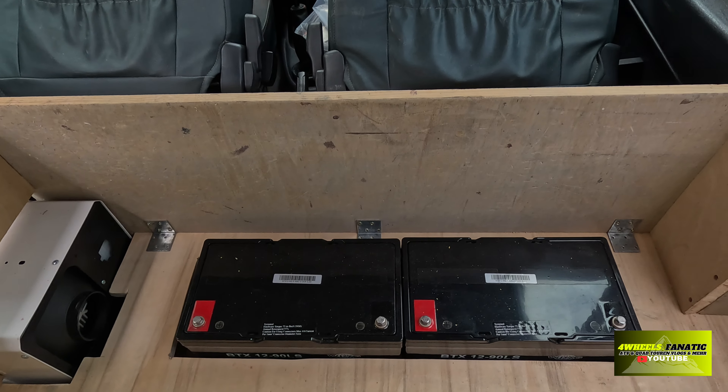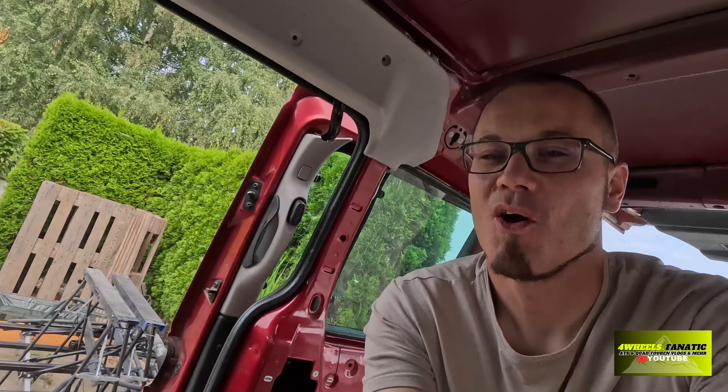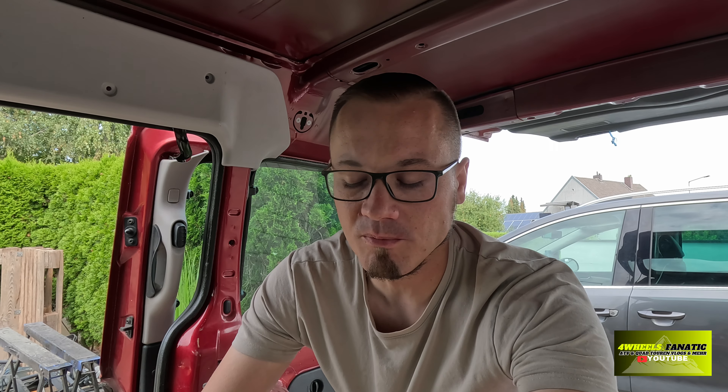Da sehen wir zwei Batterien. Ich hatte in meinen letzten Videos erklärt, dass der Plan für die Batterien eigentlich ein anderer war. Der Plan wird manchmal durcheinandergeworfen, weil man dann doch mal Glück hat und ein gutes Schnäppchen machen kann. Ich habe über eine gewisse Plattform zwei 96-Ampere-Stunden-Batterien gefunden, die aus einer Notstromversorgung stammen, und diese beiden Batterien relativ günstig geschossen. Es sind zwei AGM-Batterien, die ich parallel schalten werde und mir damit eine Kapazität von 192 Amperestunden schaffen werde – damit sollte ich es schaffen, wirklich ein komplettes Wochenende autark stehen zu können.